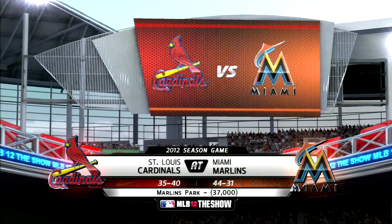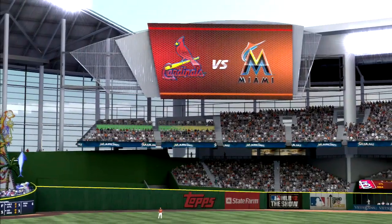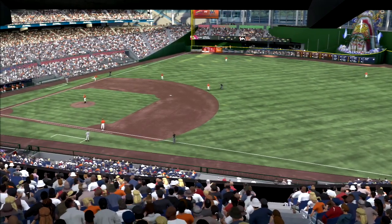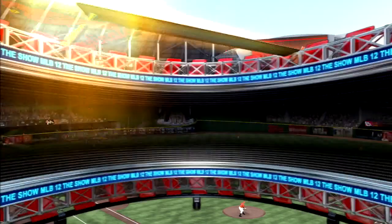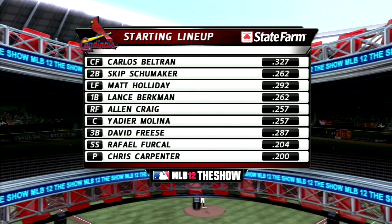We've got a good one on tap here, as it'll be the St. Louis Cardinals taking on the newly named Miami Marlins. Welcome again, everybody, to our coverage of Major League Baseball. Matt Vaskersian here to call the balls and strikes, alongside Dave Campbell and Eric Harris, who'll join us momentarily. But first, what do you say we get right to our starting lineup here? It's presented by State Farm — get to a better state, State Farm.